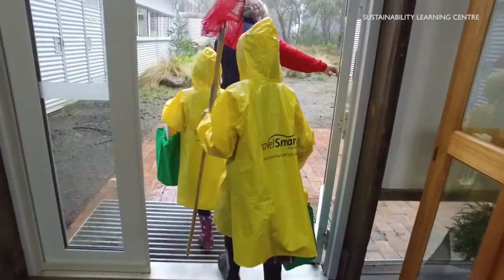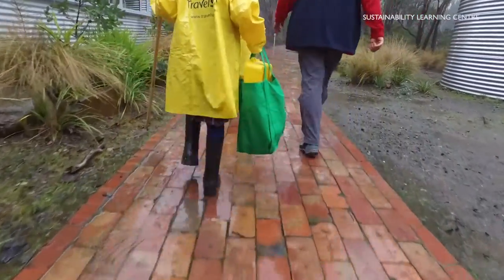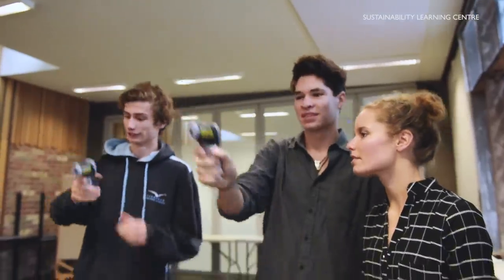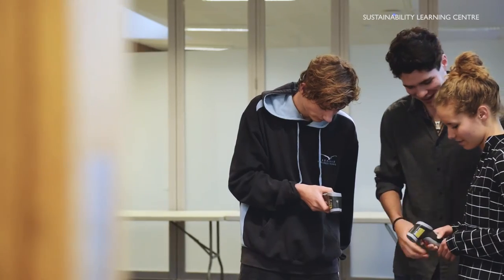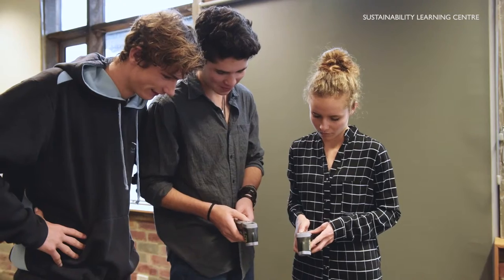Go on a bush walk to our pond to find macro invertebrates and learn about water quality. Renewable energy is amazing — see it firsthand with our solar passive and Trom walls.